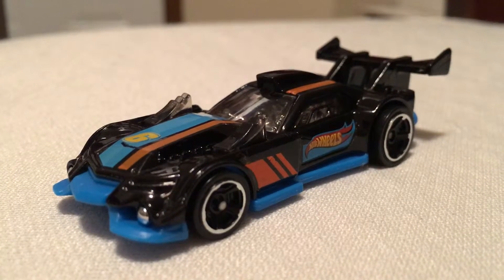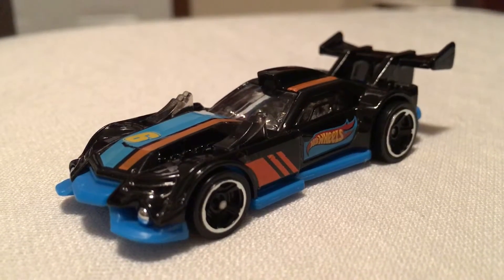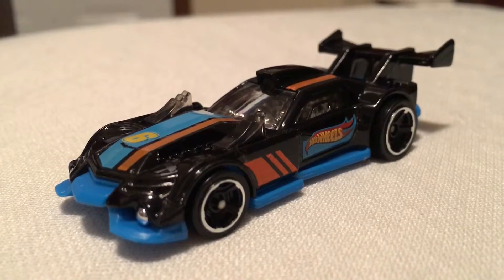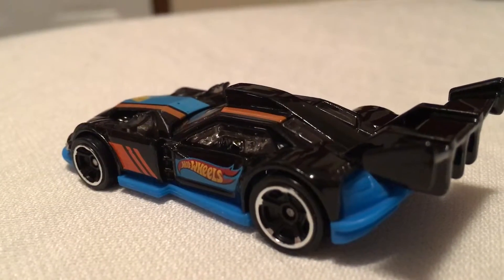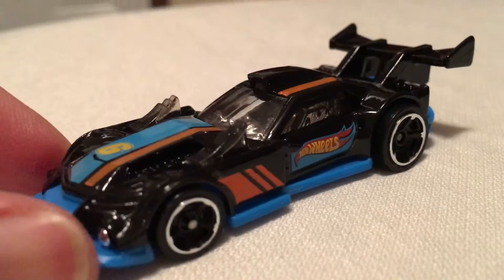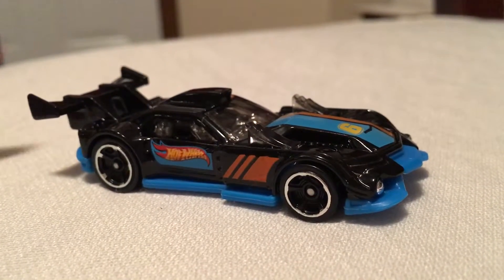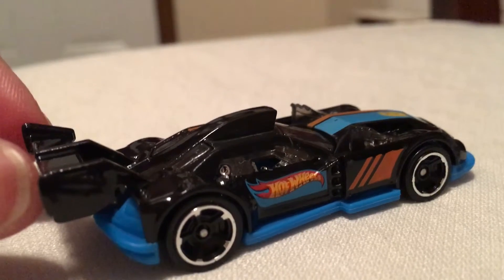Hey, what's up YouTubers! I got a new model to show you guys. This car they call GT Hunter - it's black color and the bottom is blue color. So nice, it's got good wheels, looks awesome. Pretty cool car. It's sporty, I love the color.